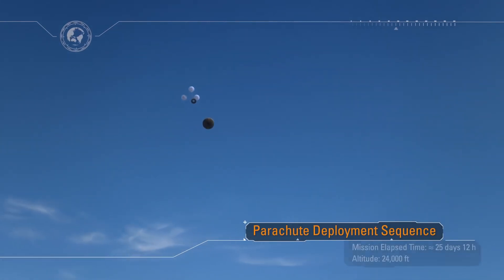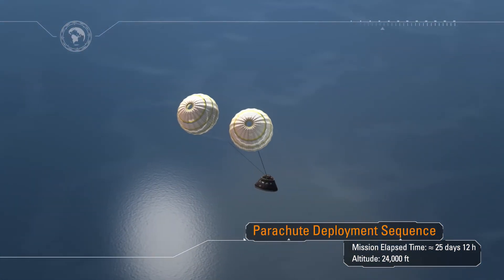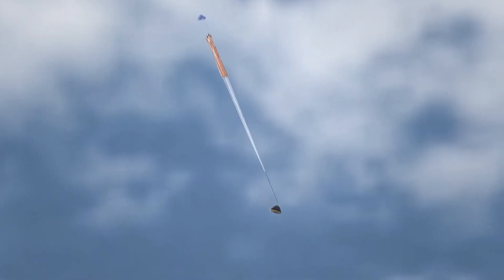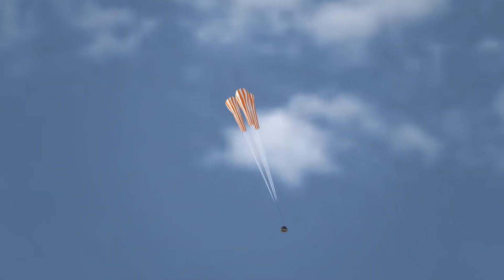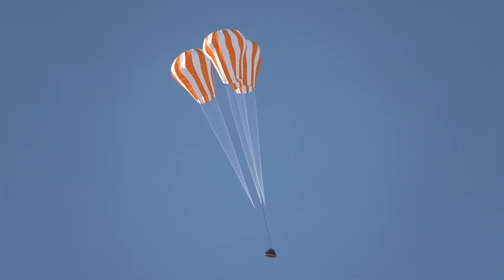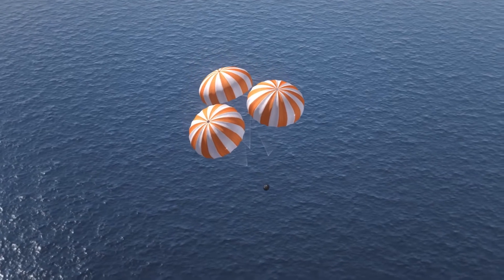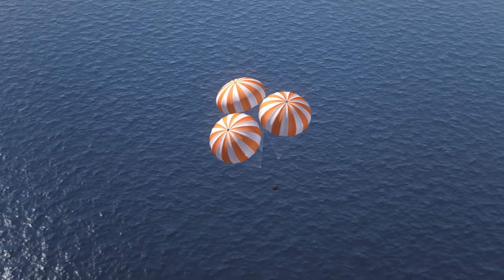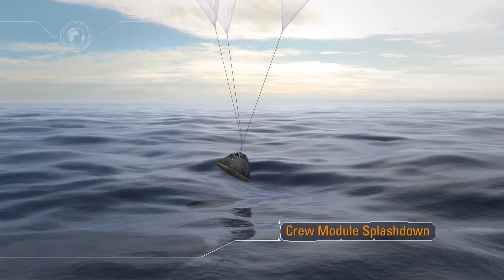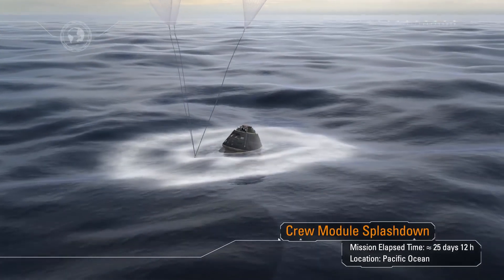After peak heating, a protective thermal cover over the parachutes called the forward bay cover will be jettisoned, beginning a series of parachute deployments. The drogue chute deployment is designed to stabilize and slow the spacecraft. In a period of less than 20 minutes, Orion will slow from a speed of Mach 32 to zero at splashdown. As the three main parachutes slowly deploy, they bear the weight of the 22,000-pound capsule, allowing it to gently descend to splashdown on the surface of the ocean. After 25 and a half days and a total distance traveled exceeding hundreds of thousands of miles, a precision landing right near the recovery ship.